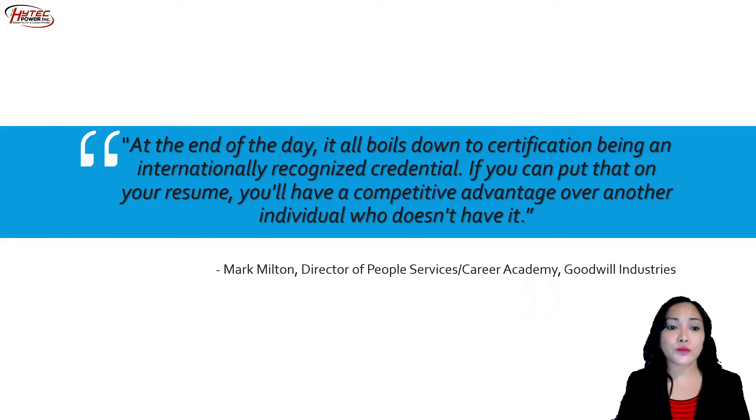Let me end this session with this quote: 'At the end of the day, it all boils down to certification being an internationally recognized credential. If you can put that on your resume, you'll have a competitive advantage over other individuals who don't have it.' — Mark Melton, Director of People Services, Career Academy, Goodwill Industries.